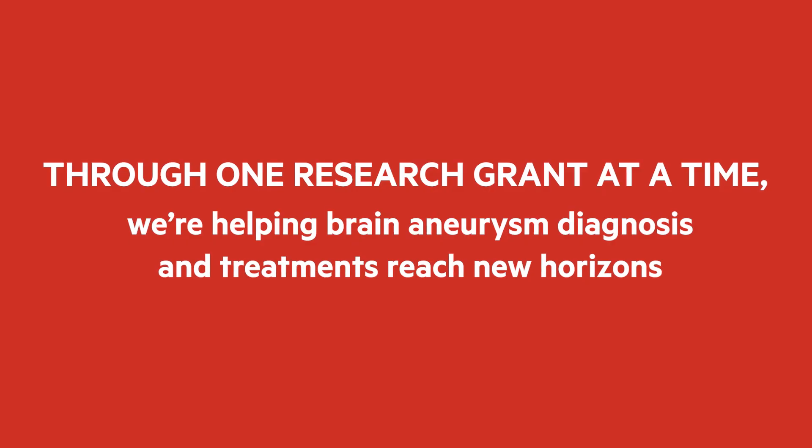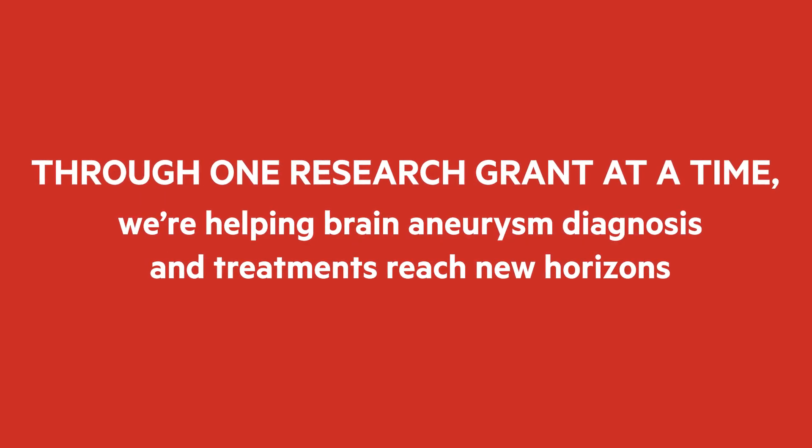I honestly will never forget that when nobody knew who I was or who any of these consortia were, the Brain Aneurysm Foundation was the first to give me a chance.